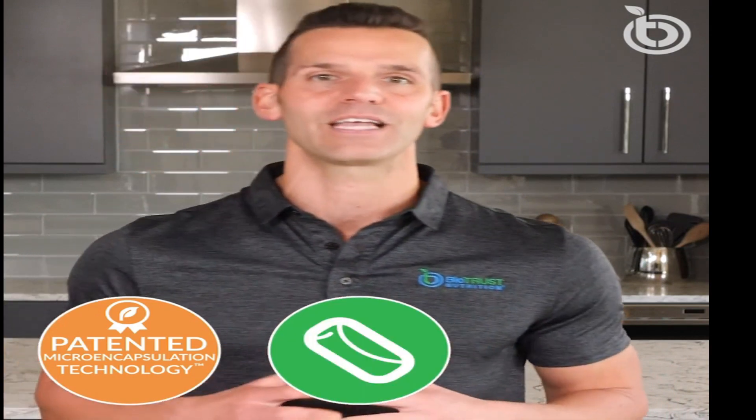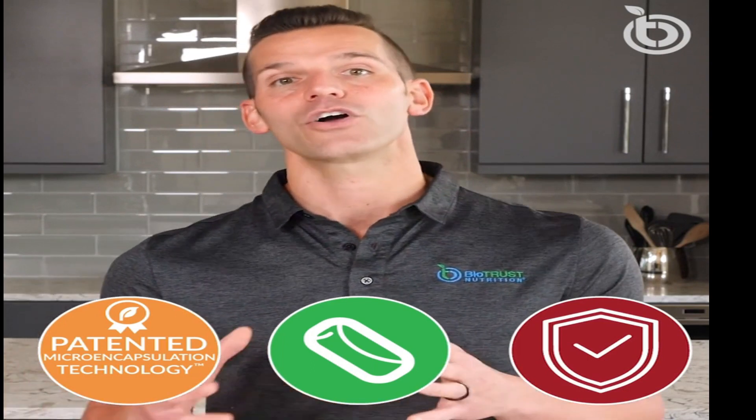Hands down, what I like best about Pro X10 is the patented microencapsulation technology, which literally wraps the delicate probiotics in a protective coating that shields them from the environment and harsh conditions of the stomach. What that means to you is more healthy living probiotics are delivered to the gut where they're needed to flex their figurative muscles.